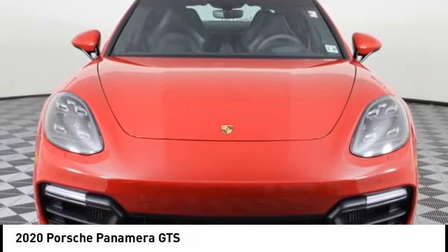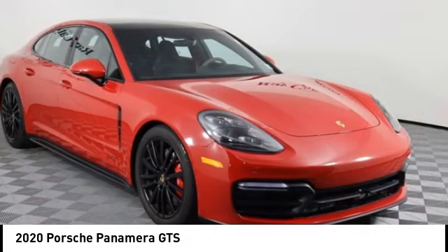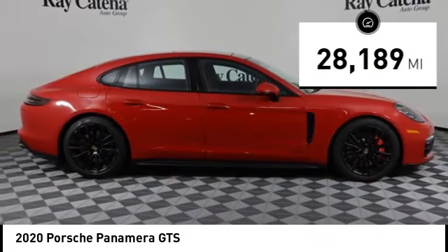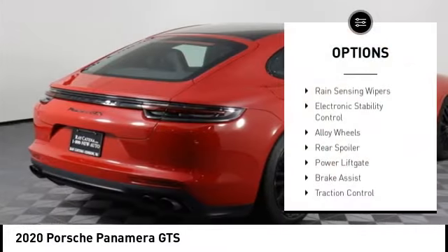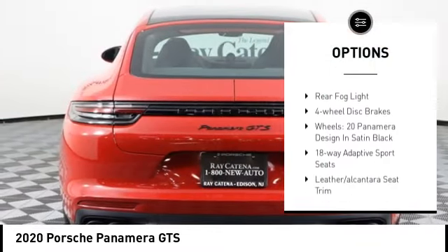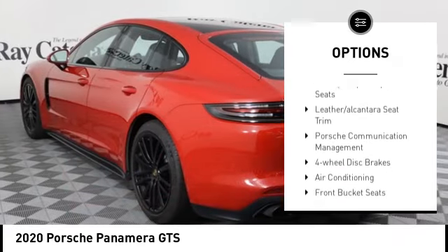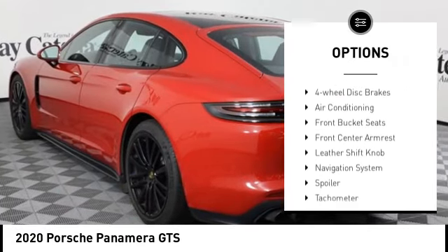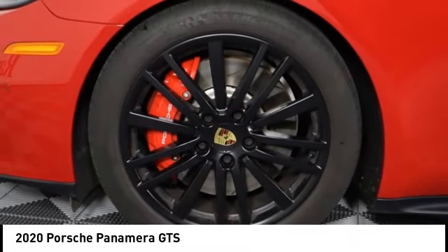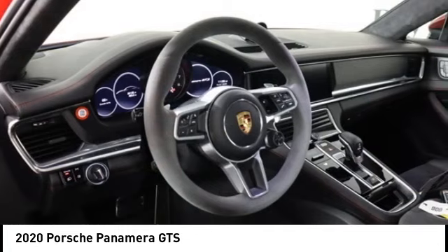Make a great choice today with this 2020 vehicle, which has less than 30,000 miles. This vehicle features rain sensing wipers, electronic stability control, alloy wheels, rear spoiler, power lift gate, brake assist, traction control, remote keyless entry, rear fog light, and four-wheel disc brakes. Come see the car for yourself.